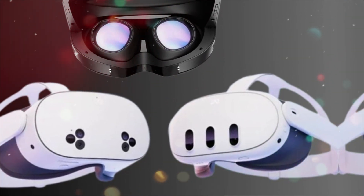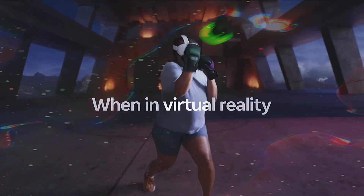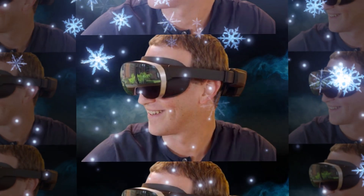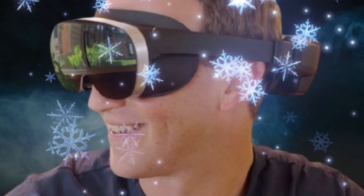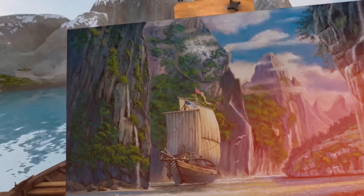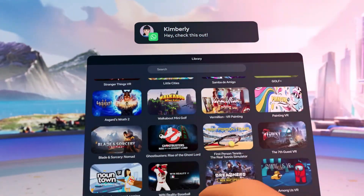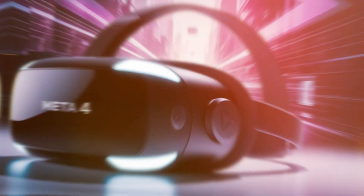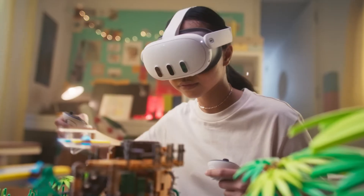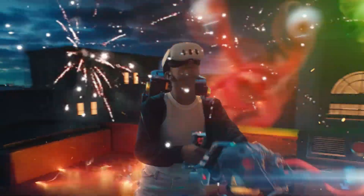On the software side, Meta is rolling out Quest OS 5.0, designed to take full advantage of the headset's mixed reality power. This update introduces multitasking for productivity apps, better system-wide gesture control, and cross-device continuity with your Meta account. You can start editing a 3D model in Quest 4, then pick up your progress on a Meta laptop or even your smartphone. The system now supports eye tracking and facial expression tracking for more realistic avatars inside Horizon Worlds, making social interactions far more expressive and immersive. Quest OS 5.0 also leverages on-device AI acceleration for scene recognition, adaptive rendering, and automatic safety boundaries — intelligently detecting walls, furniture, and even pets, adjusting your virtual boundaries on the fly without requiring manual setup.